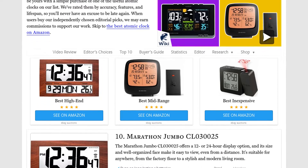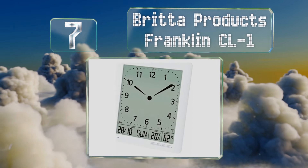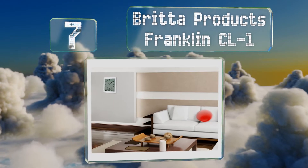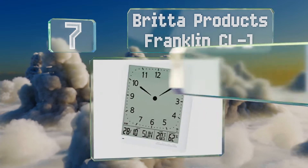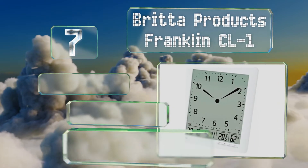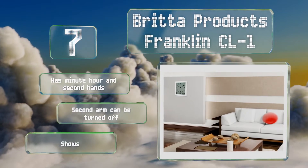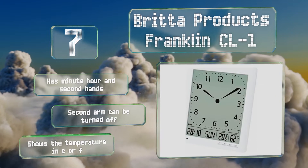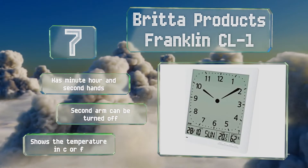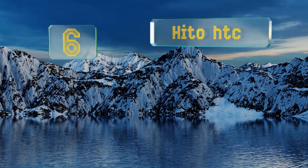At number seven, the Britta Products Franklin CL-1 combines the familiar look of analog with a modern digital display for something that's both timeless and futuristic. Its high-contrast liquid crystal face is ideal for brightly lit environments as it still stands out nicely. This one has minute, hour, and second hands, though the second hand can be turned off. It also shows the temperature in Celsius or Fahrenheit.